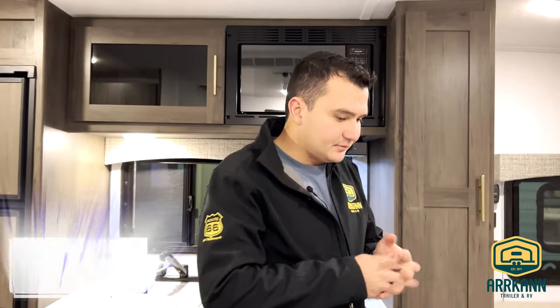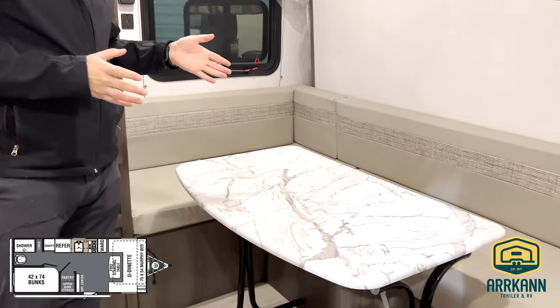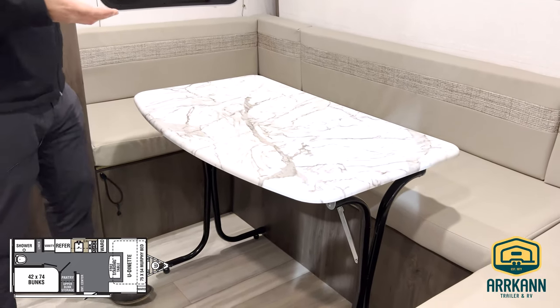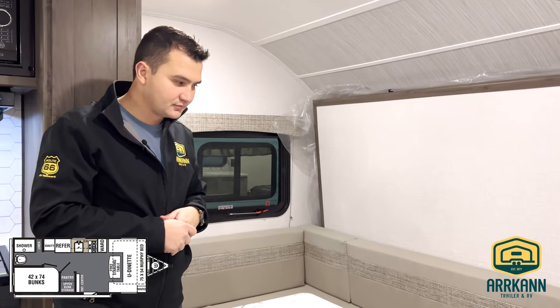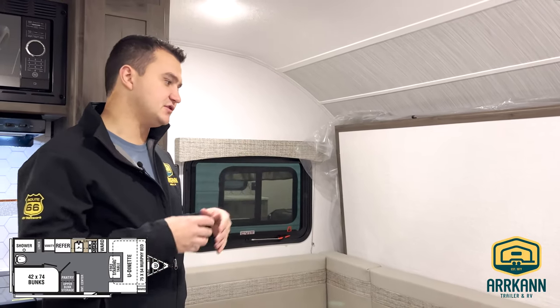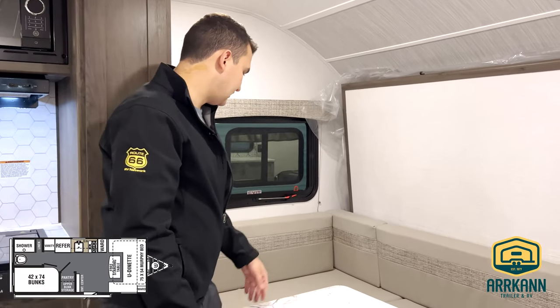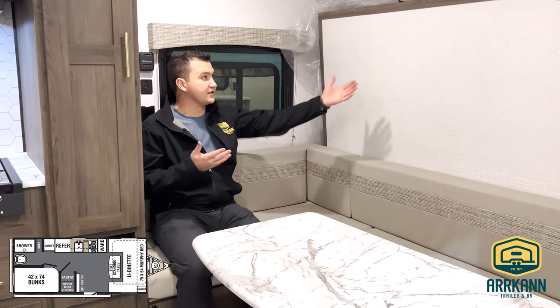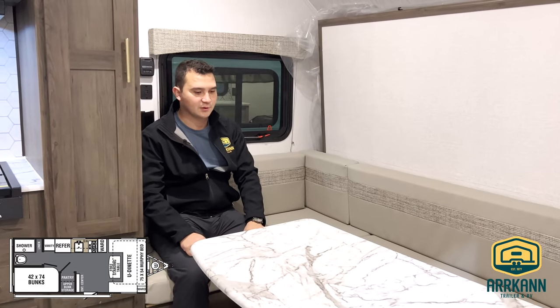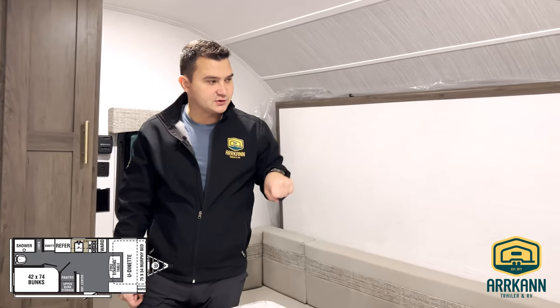Come on in. This one is very unique in the fact that the Murphy bed is located behind the U-shaped dinette. This is really neat because you're able to have a larger dining table when you're not using the bed, and when you are using the bed you can just prop it down. You have a portable table, the cushions are very long, and they help with the structure for the bed as well. Nice and comfortable, with some cubby space in between.